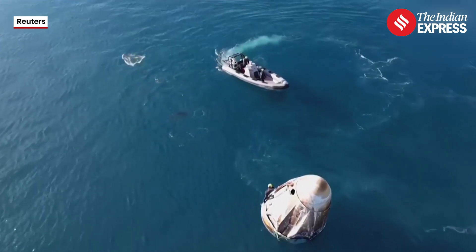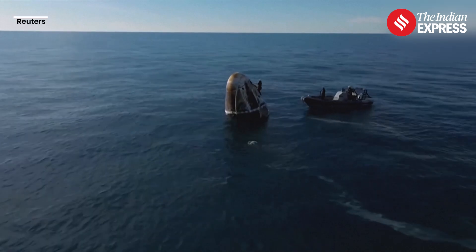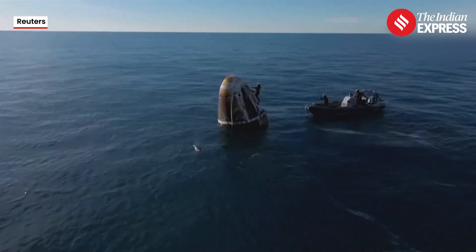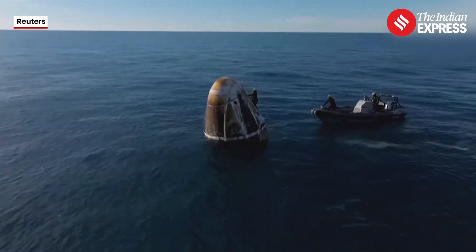Wow, we got a cute little pod of dolphins — it wasn't just one or two. The Dragon spacecraft. Now here on your screen we can see dolphins, actually, who want to come and play with Dragon.